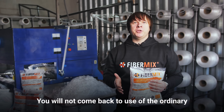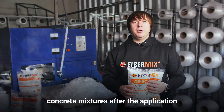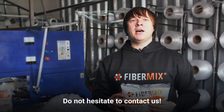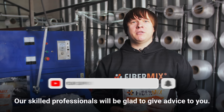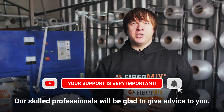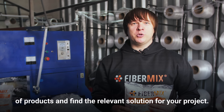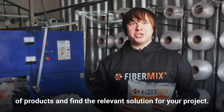You will not come back to use of ordinary concrete mixtures after the application of the polypropylene fiber FiberMix. Do not hesitate to contact us — our skilled professionals will be glad to give advice to you. They will help you to define the necessary kind of products and find the relevant solution for your project.